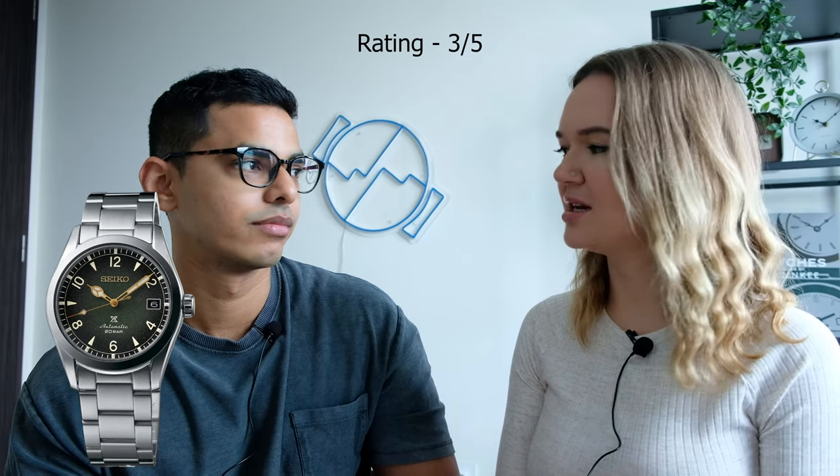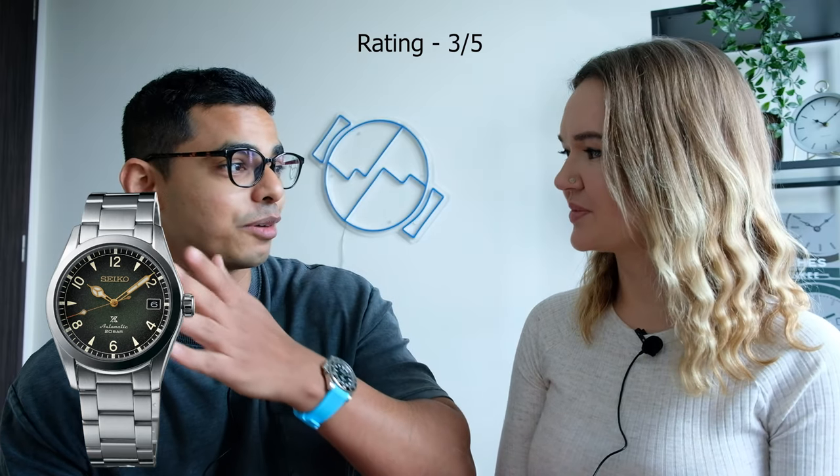Do you think it's worth 700 USD or 1,000 Singapore dollars in terms of value for money? I'd probably give it a three out of five. Even though you thought it was a six-thousand-dollar watch? Well, taking it at the actual price, three out of five — but I don't like the watch, so ordinarily I'd give it much lower. But we're rating only on value for money, so three out of five. The Seiko gets a three out of five. Number two is a G-Shock.